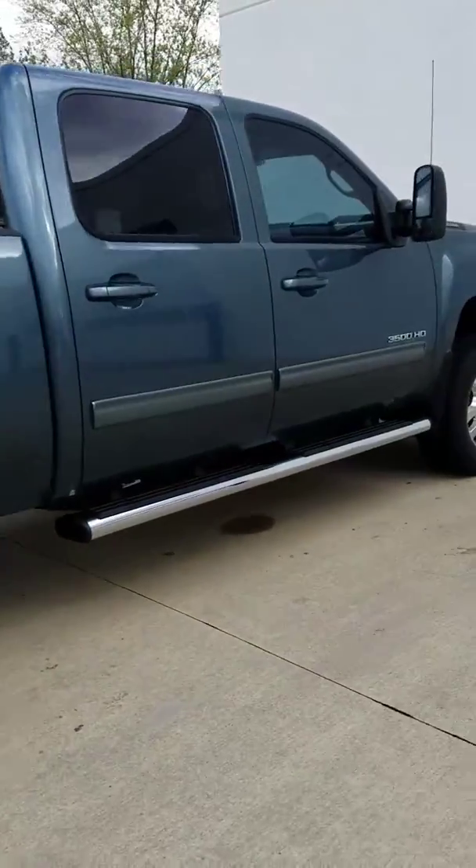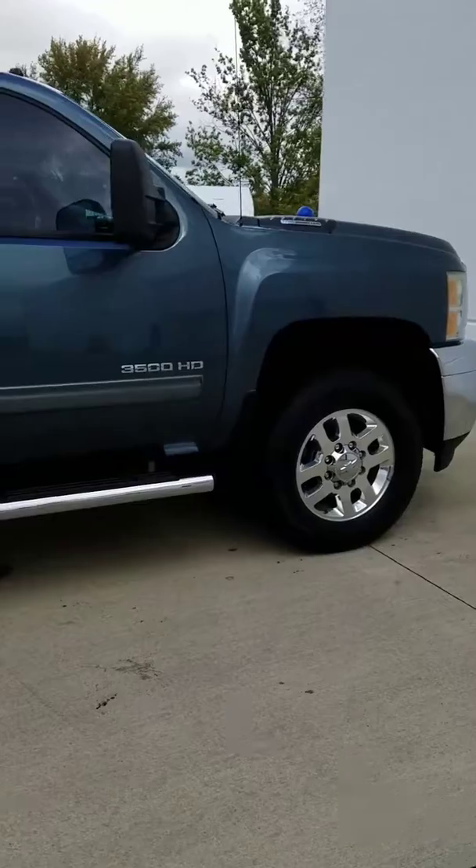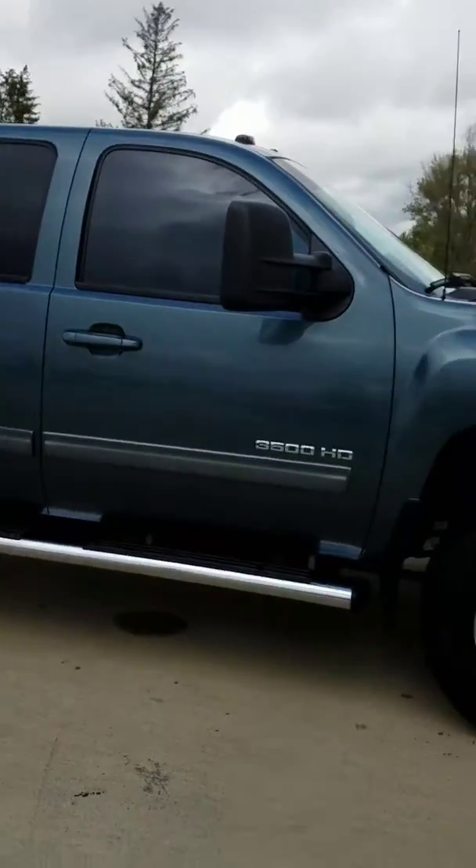If you have any questions on the 2011 Silverado, give me a call. My number is 330-421-1798. I look forward to helping you out. Thanks and have a great day.